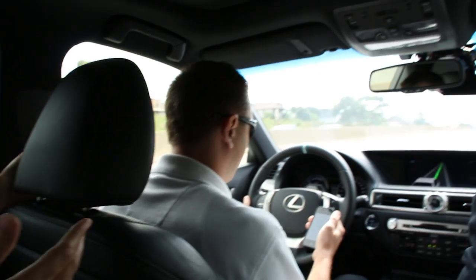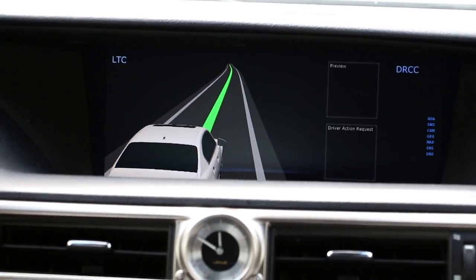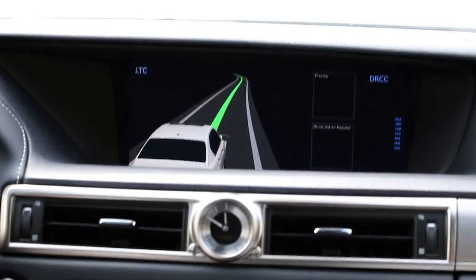If the driver is not paying attention — looking at the phone, for example — you saw there's an eyes-on-the-road warning that comes up on the HMI. If the driver looks away briefly, that's okay, but if he looks away for a long time, it escalates, getting louder and louder to force the driver to refocus.